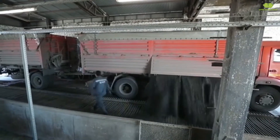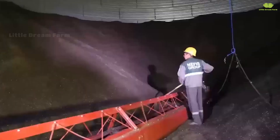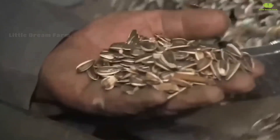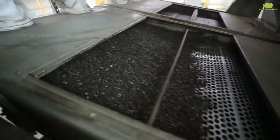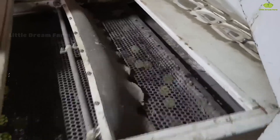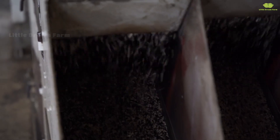First, the sunflower seeds are placed into large storage tanks, where they begin their journey through each stage of production. Automated conveyors move hundreds of tons of seeds each day, ensuring the process runs smoothly and efficiently. The process includes several steps: first, the seeds are cleaned to remove dust and impurities; next, the seeds are de-hulled to prepare for the most crucial stage — oil extraction. The crude oil obtained from pressing then goes through a refining process to remove any remaining impurities, resulting in pure, high-quality sunflower oil as the final product.